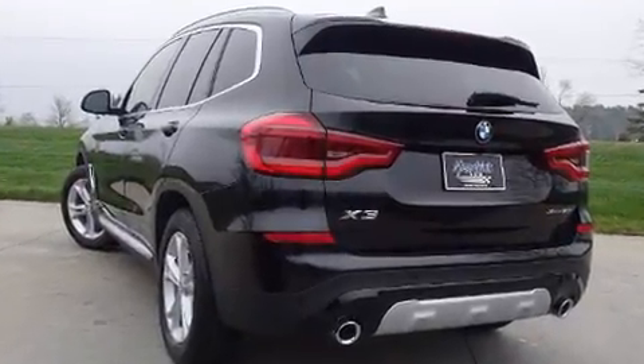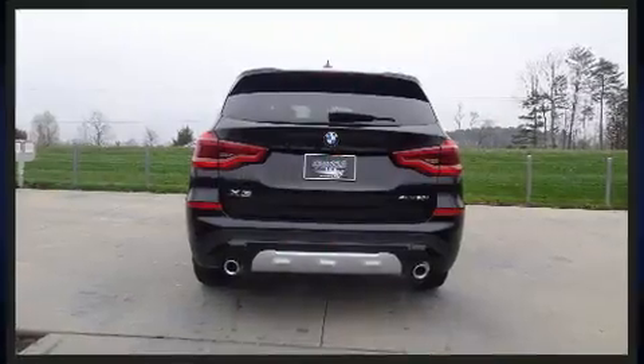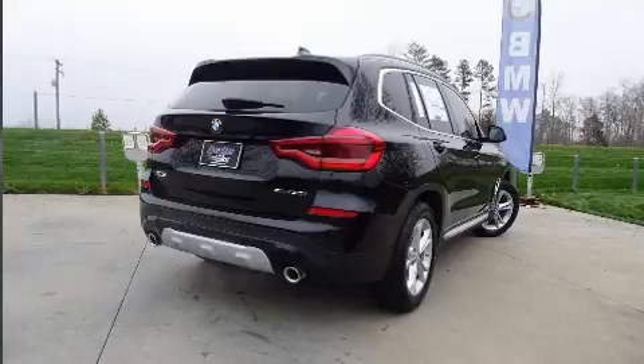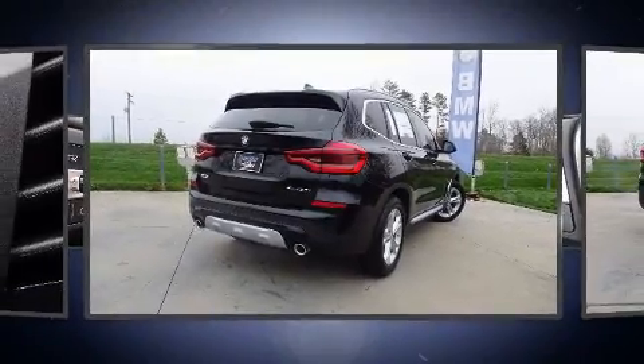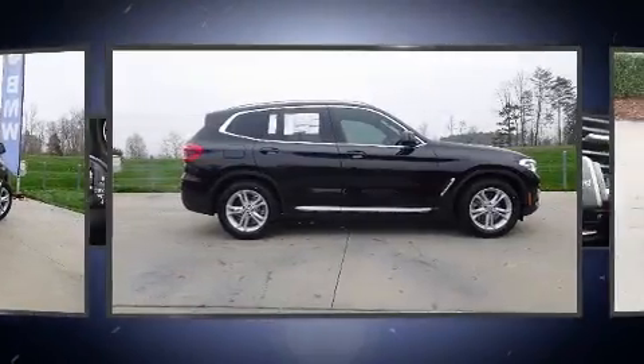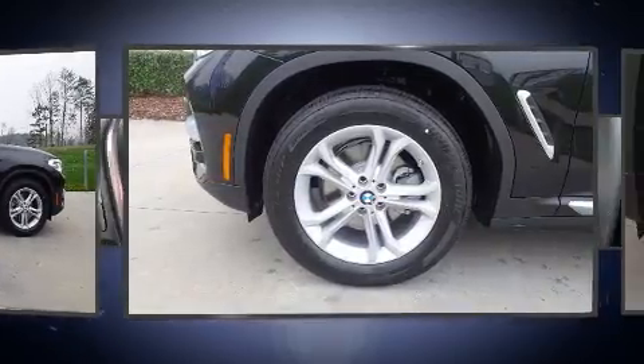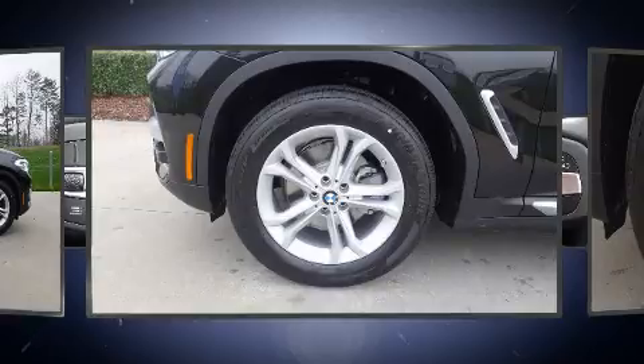BMW prioritized handling and performance with features such as front and rear reading lights, a tachometer, front and rear air conditioning, front fog lights, turn signal indicator mirrors, and power windows. For drivers who enjoy the natural environment, a power moonroof allows an infusion of fresh air.